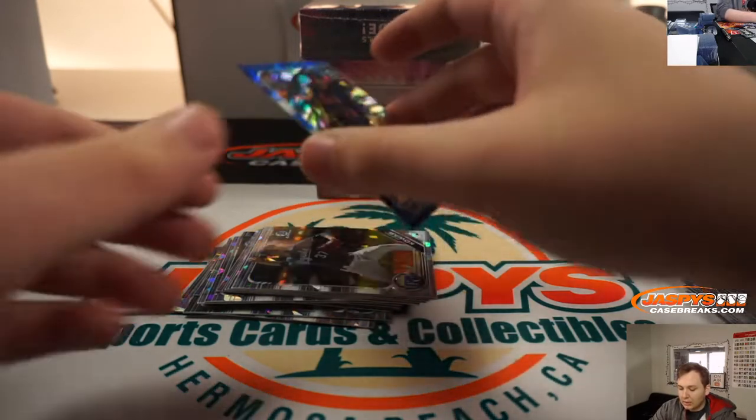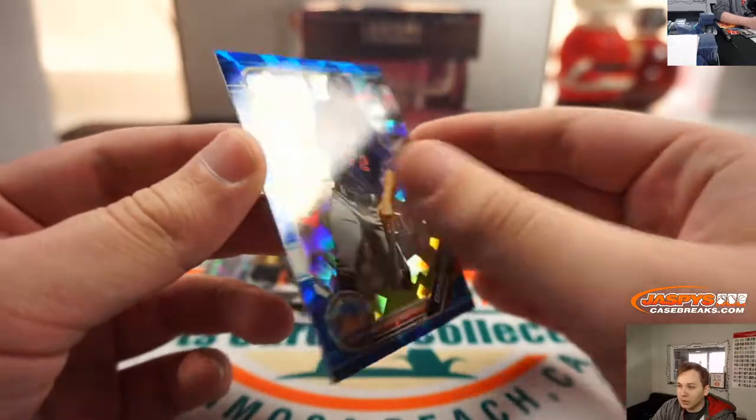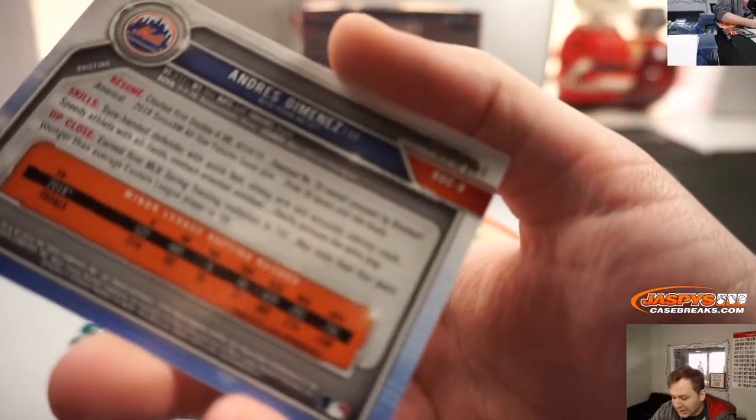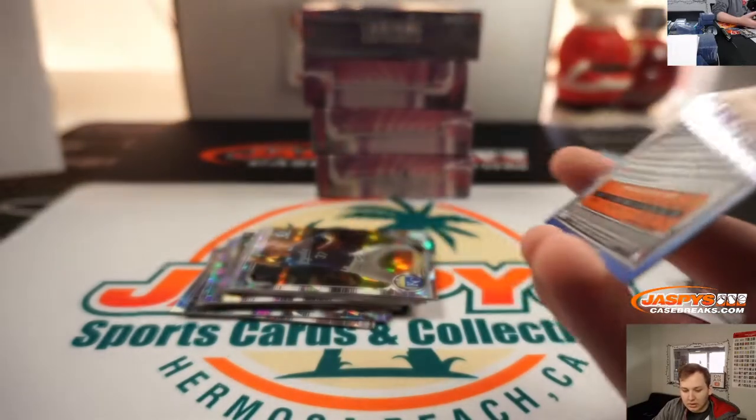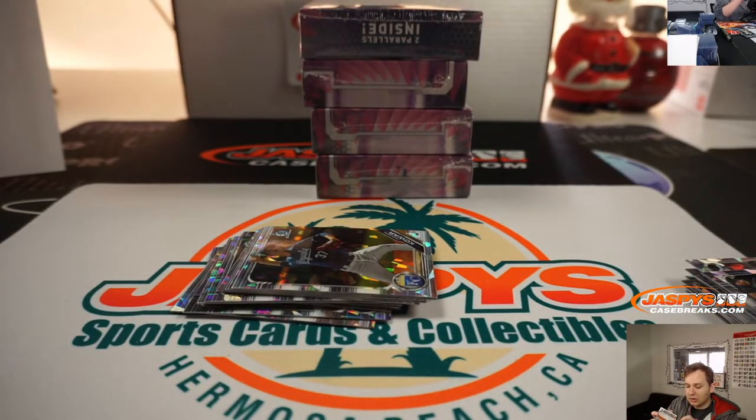And we have an Andres Jimenez. Blue, numbered 78 out of 99. New York Mets — that goes to John G. So there's two parallels per box, it looks like.